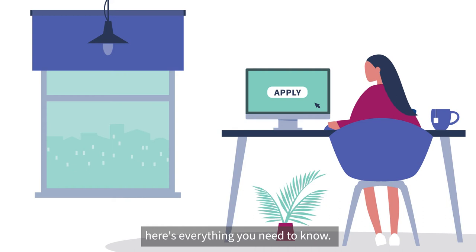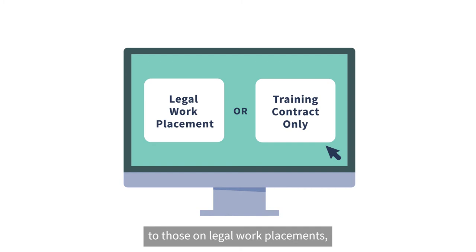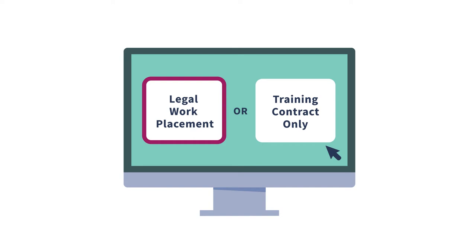If you're thinking about applying for an Irwin Mitchell training contract, here's everything you need to know. You can apply through one of two routes: either a legal work placement or a training contract. Most of our offers are made to those on our legal work placements, so please choose that option if you can. It gives you the opportunity to get to know us and show us what you can do.